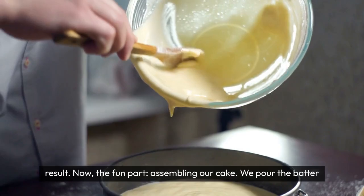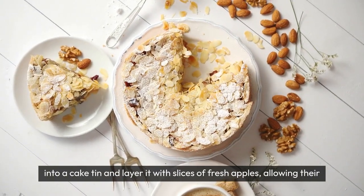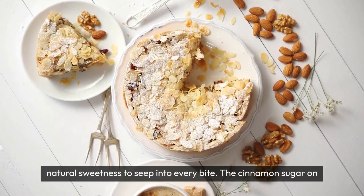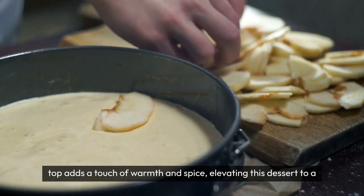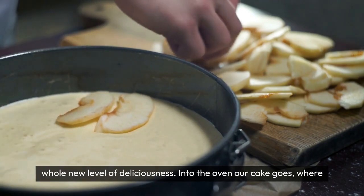Now, the fun part — assembling our cake. We pour the batter into a cake tin and layer it with slices of fresh apples, allowing their natural sweetness to seep into every bite. The cinnamon sugar on top adds a touch of warmth and spice, elevating this dessert to a whole new level of deliciousness.